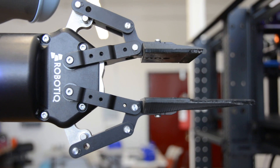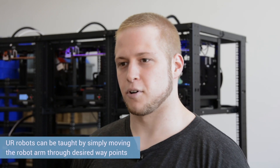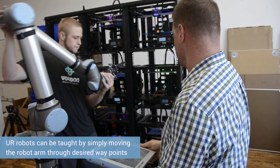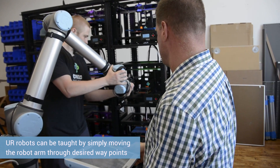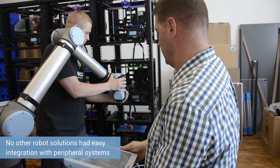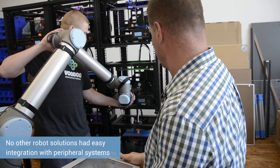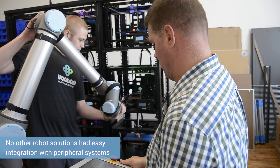The ability to program the robot with the teach pendant is fantastic. We looked at some different robots and they also had very easy teach pendant type systems, but the problem was there was no system already built to automatically integrate into that.